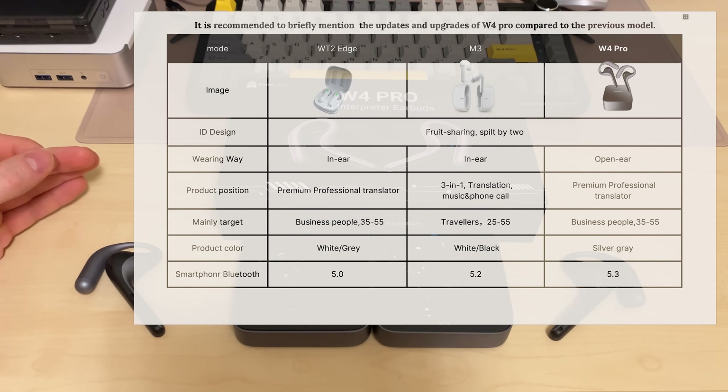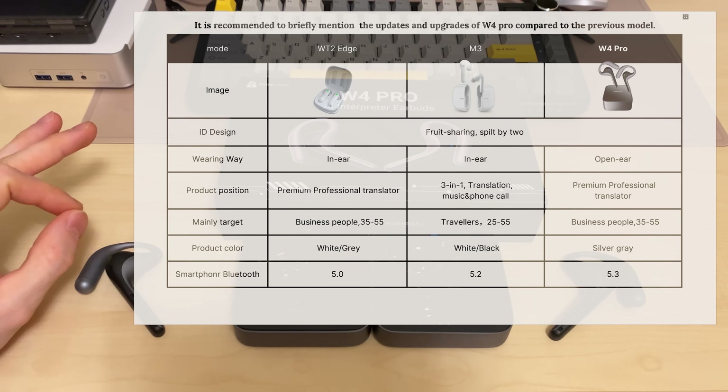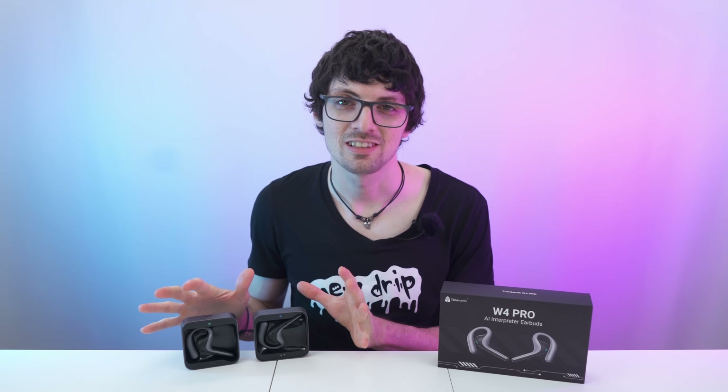They went from in-ear to the open-ear concept, always improving on latency, Bluetooth connection speed, and the server side. Awesome looks aimed at business people — all their products are premium professional translator devices. Great looks, great hardware, and great build quality. The open-ear concept definitely was the right choice — it works really well with this sort of product. This is my favorite translator from Timecattle — they've really outdone themselves. For all these bleeding edge features, the price point is set really low. The W4 Pro bring a lot of value: super fast connection speeds, low latency, quick services, great wearing comfort, and the newest tech all in all.